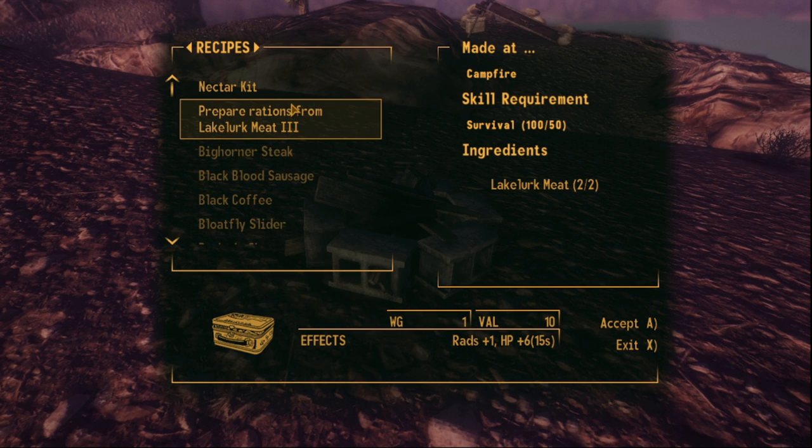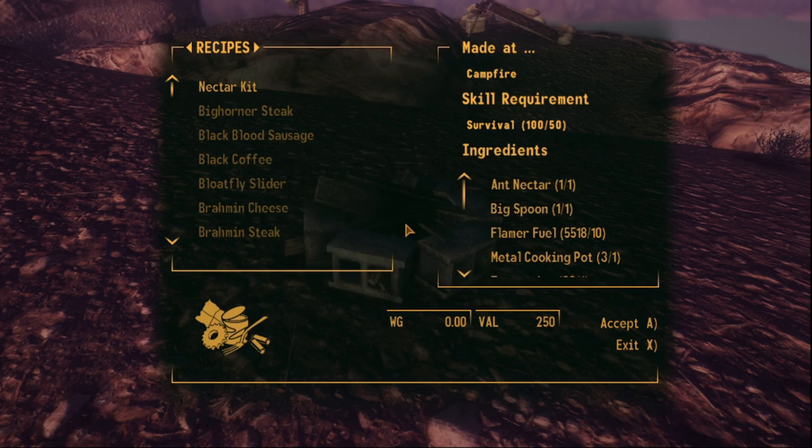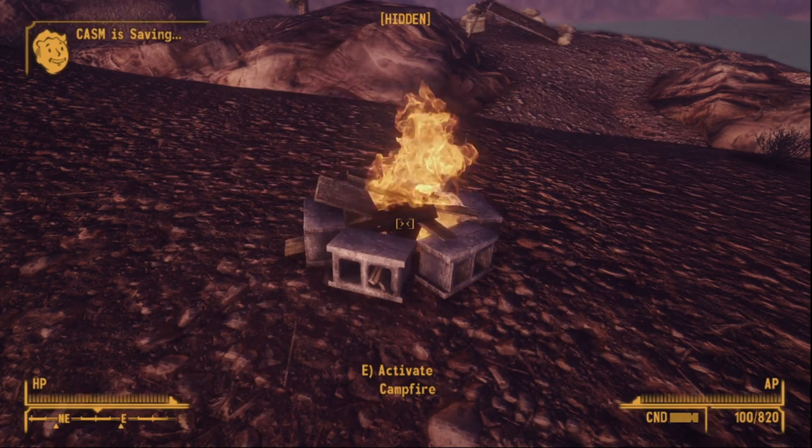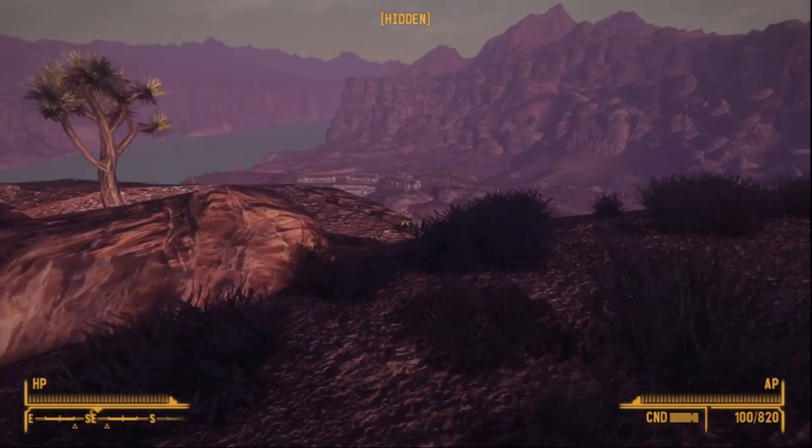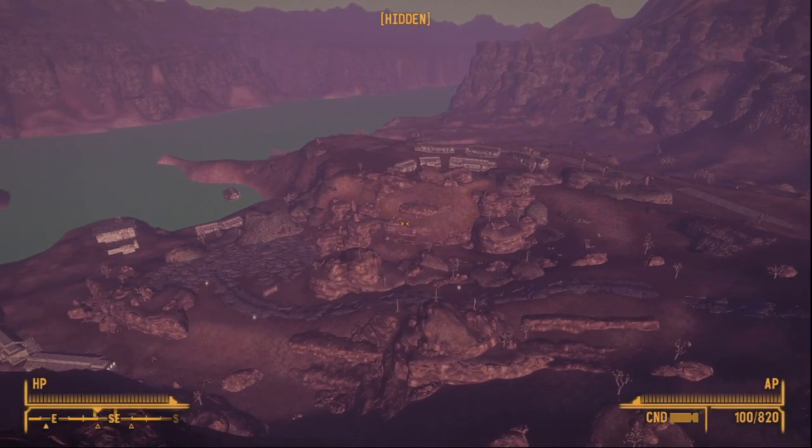Welcome back to Baron's New Vegas Gun Guide. It does look like I lied in the last video and we have one more rifle to review before we are finished, although calling this little peashooter a rifle is generous.